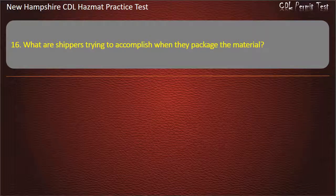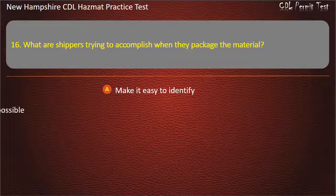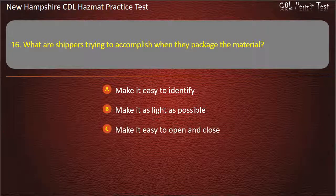Question 16. What are shippers trying to accomplish when they package the material? Options: make it easy to identify; make it as light as possible; make it easy to open and close; or all of the above. Answer: Make it easy to identify.